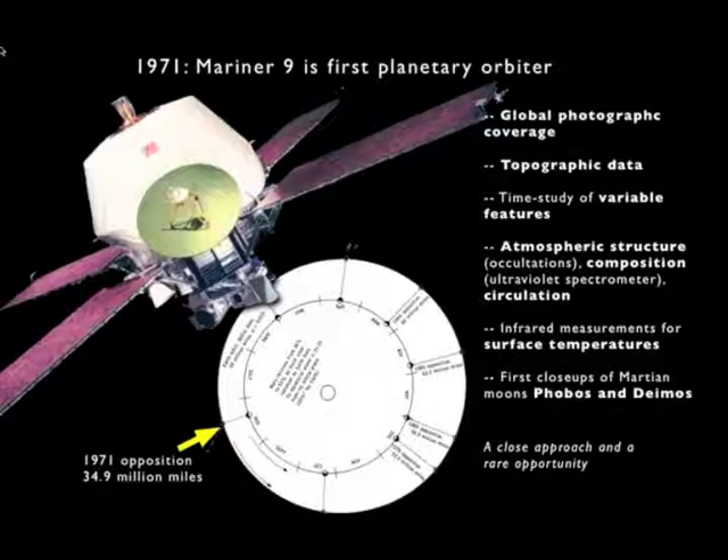In 1971, NASA had an opportunity to really take another quantum leap in the exploration of Mars, because that year Mars came unusually close to the Earth — just under 35 million miles. Because it was so close, NASA could send a heavier spacecraft with the same rockets available for previous missions, and so they sent Mariner 9, which had a rocket engine to go into orbit around Mars.